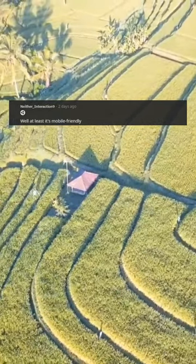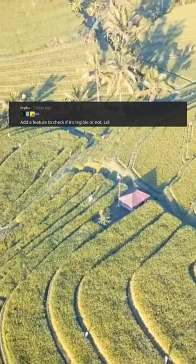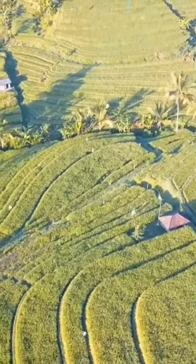Well at least it's mobile friendly. Etch-a-sketch mouse would be great — you can move the cursor in X and Y and click. What's the problem? Add a feature to check if it's legible or not. This should be mandatory for all forms.